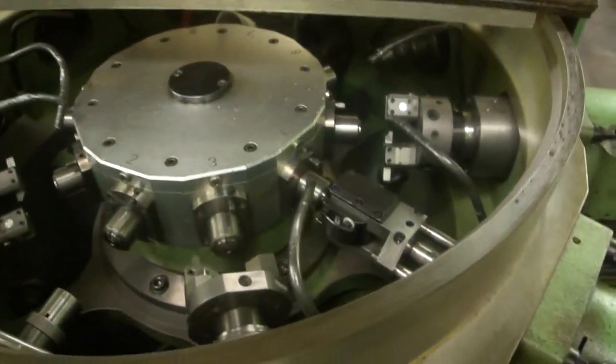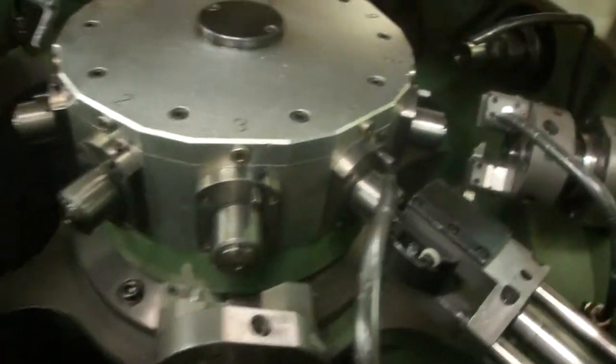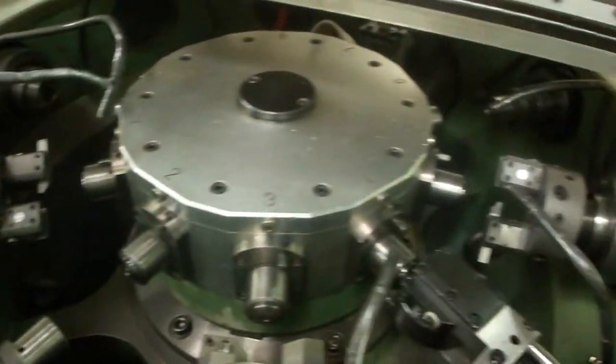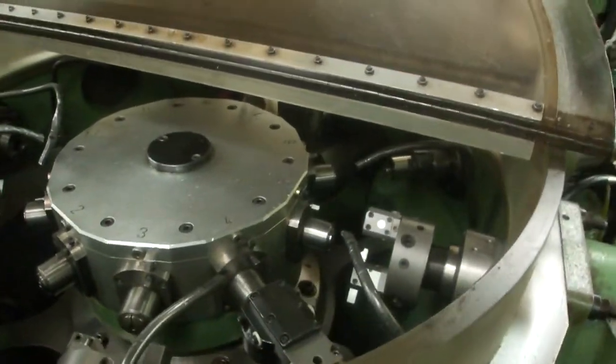Let's look inside the machine. Well tooled. Let's open it up on the other side so you can see the saw.